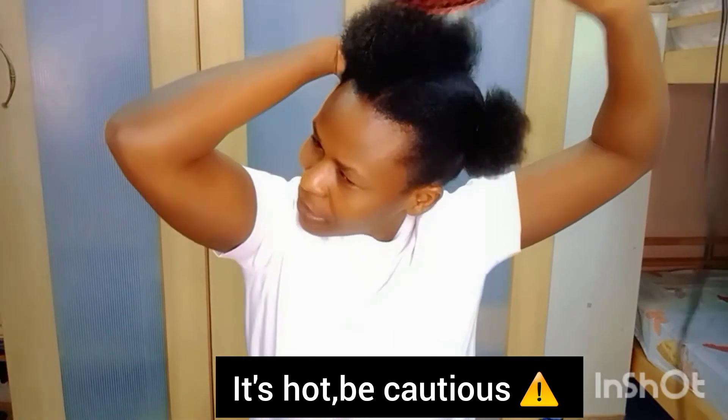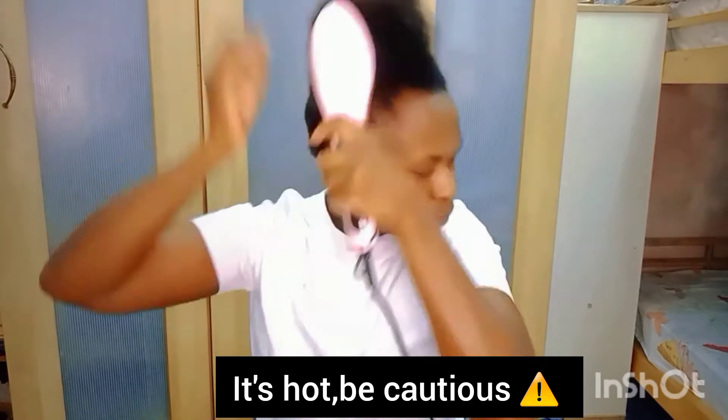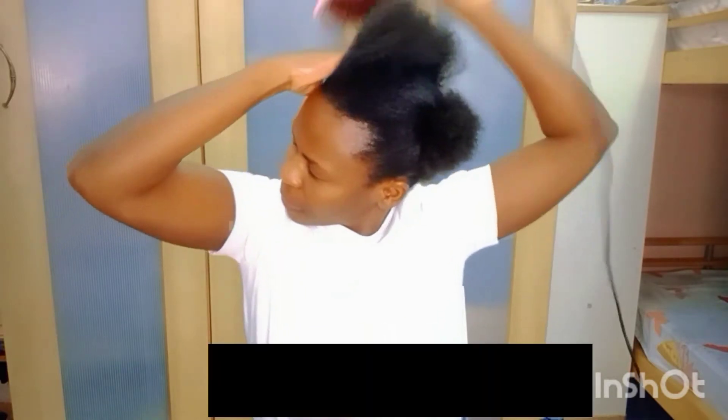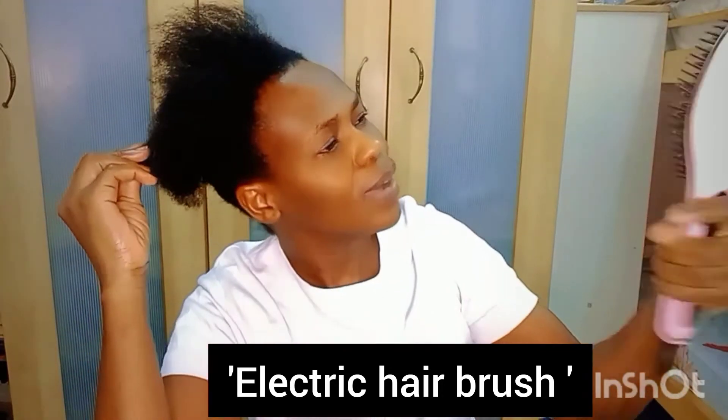The price of this stuff is almost the same as the blow dryer. Blow dryer price and the price of this thing — so it's called an electric hairbrush, yes. When you want natural hair, that's why I prefer this.